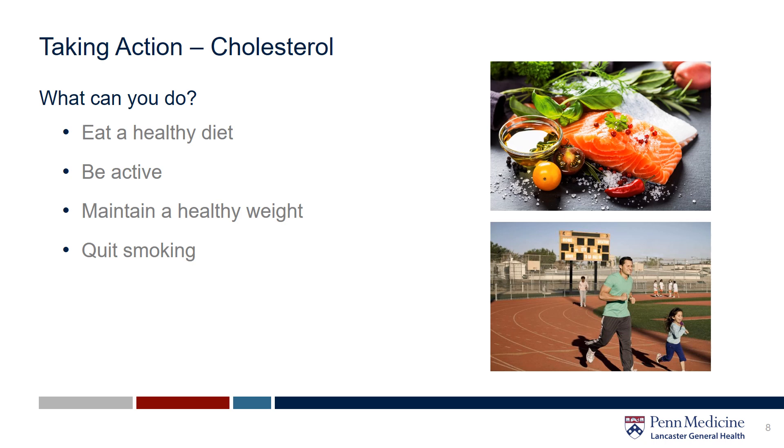To stay motivated, keep it fun. We recommend having an exercise buddy or joining a group. The ultimate goal is 30 minutes of moderate activity five times a week, but do your best to work up to that or break it up into smaller increments throughout the day. Eating healthy and moving your body is key to maintaining a healthy weight. If you are a smoker, quitting smoking is a great way to improve your cholesterol levels. You can seek treatment from your health care provider.